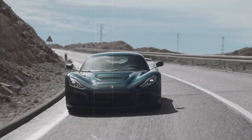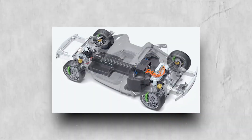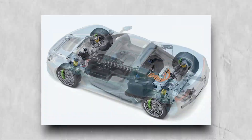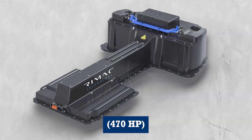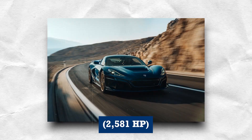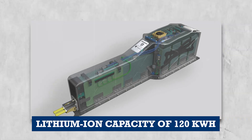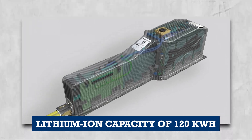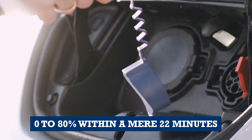The Rimac Nevera derives its formidable power from a quartet of distinct electric motors, one dedicated to each wheel. Each of these motors generates 350 kW or 470 hp, culminating in a collective output of 1,914 kW or 2,581 hp. Boasting a lithium-ion capacity of 120 kWh, the batteries can be swiftly charged from 0 to 80% within a mere 22 minutes.